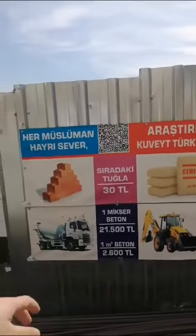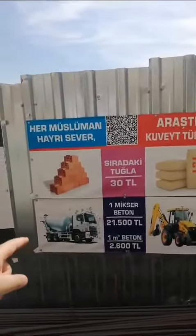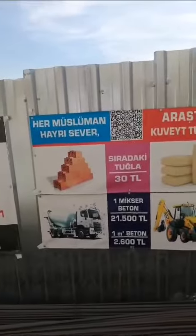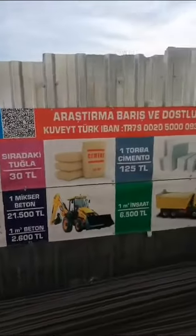Or you can donate towards a concrete mixer truck. One truck mixer is 21,500 TL, which is around 400 to 450 pounds.